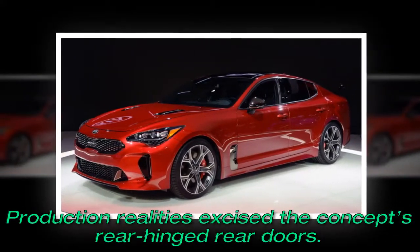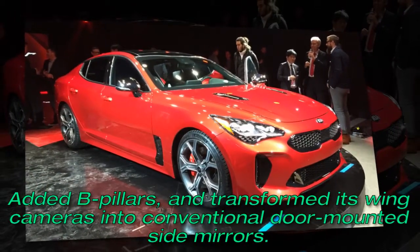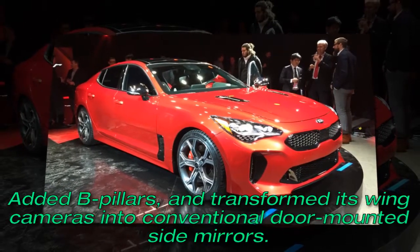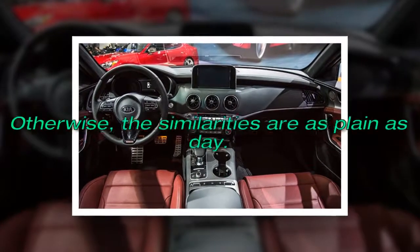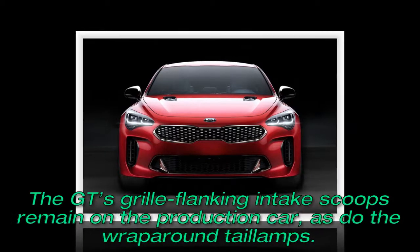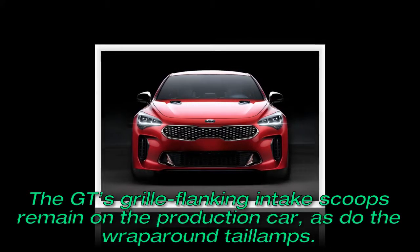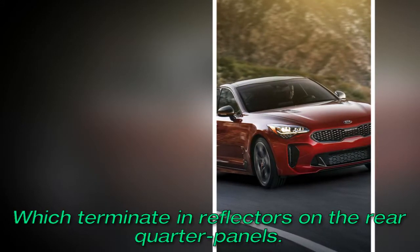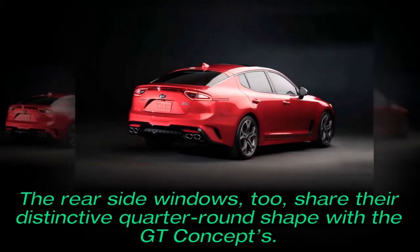Production realities excised the concept's rear-hinged rear doors, added B-pillars, and transformed its wing cameras into conventional door-mounted side mirrors. Otherwise, the similarities are as plain as day. The GT's grille-flanking intake scoops remain on the production car, as do the wrap-around tail lamps, which terminate in reflectors on the rear quarter panels. The rear-side windows, too, share their distinctive quarter-round shape with the GT concept.